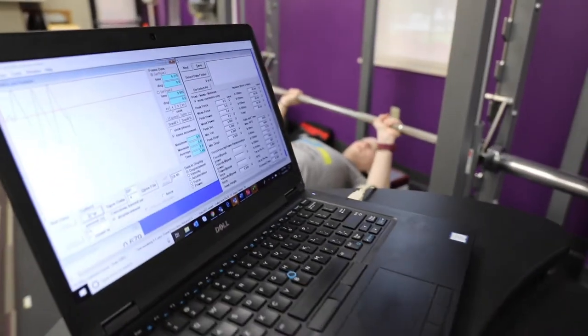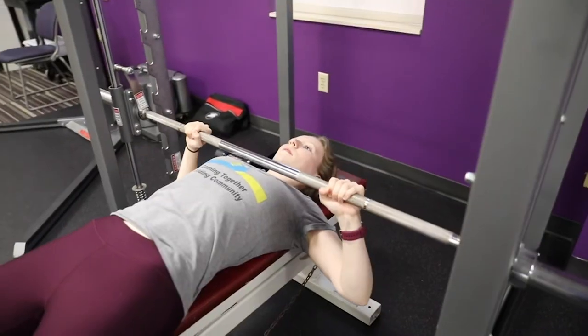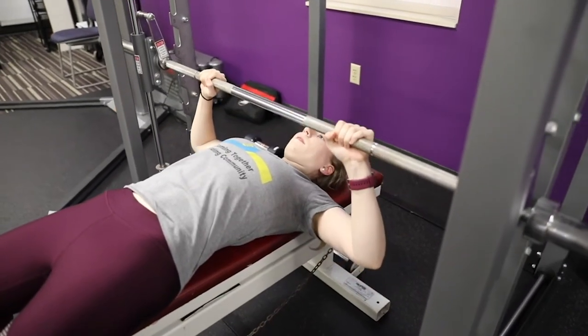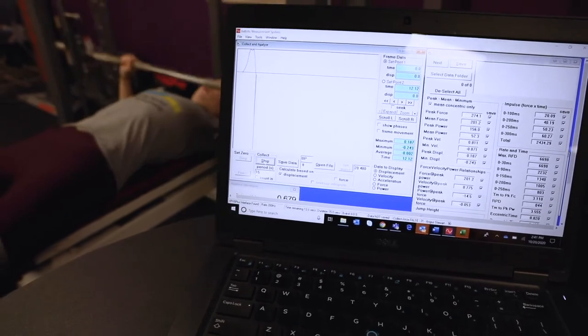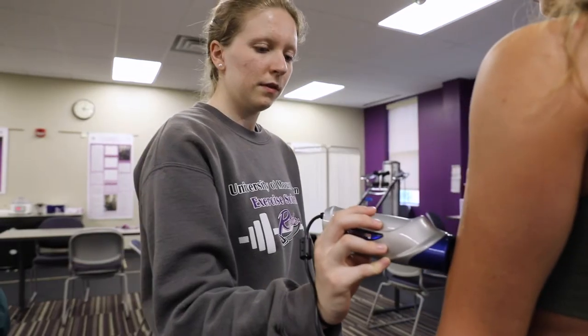By attaching a ballistic measurement system to our Smith machine, students can measure bench press and squat power, velocity, and rate of force development. These measurements are used in nutritional or training interventions.